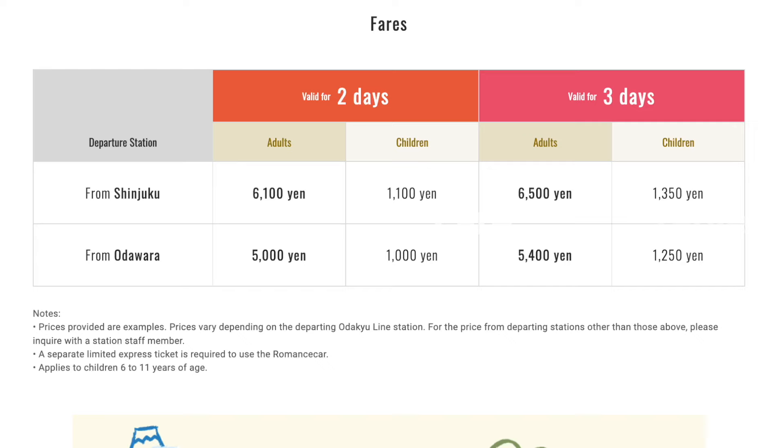Here is the fare table for both the two- and three-day passes departing from either Shinjuku or Odawara Station. Adult prices are for ages 12 and up, and children prices are for ages 6 to 11 years old. So we didn't need to pay for our five-year-old or our two-year-old.